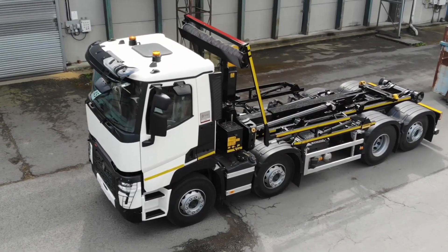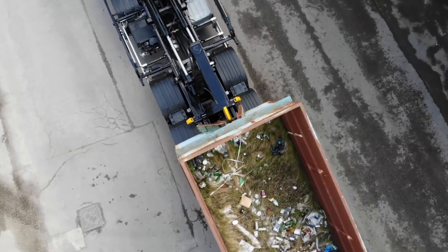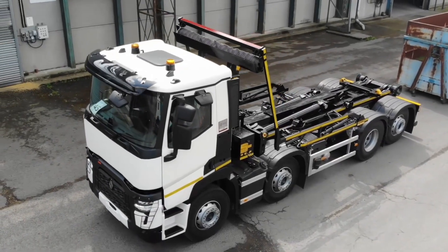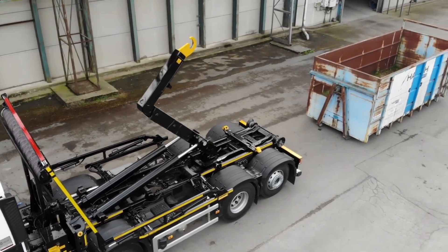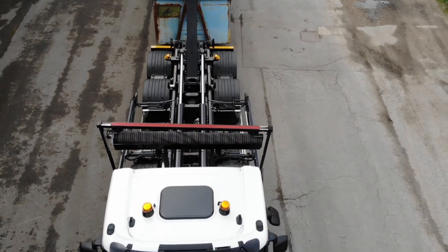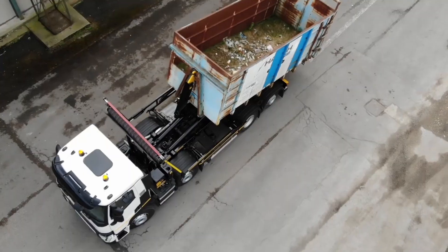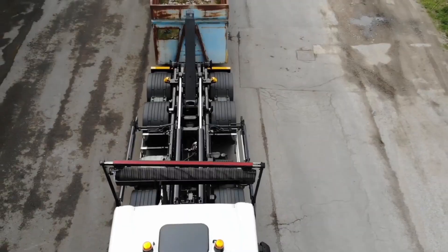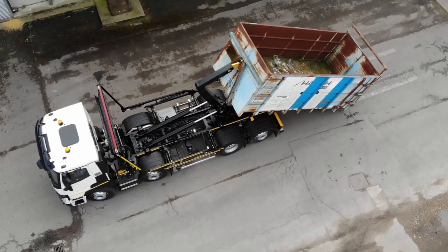Engineered for fast and efficient loading cycles, the HH26 is ideal for fleets that perform frequent pickup and drop-off operations. Its advanced hydraulic system delivers powerful, precise movements, while the optional high-speed version reduces cycle times without compromising on lifting strength. Safety has been built into every aspect of the HH26. The system includes hydraulic locking cams, mechanical rear locks, and advanced operator control systems, ensuring secure and reliable operation at all times. Additionally, modular and width-adjustable sheeting systems allow for safe load coverage during transport.